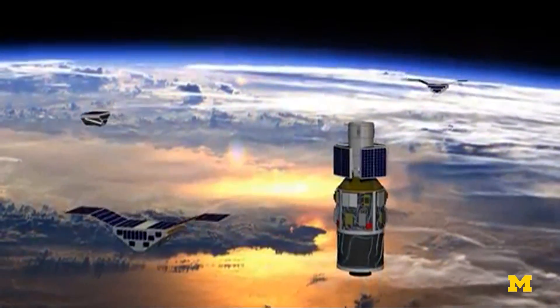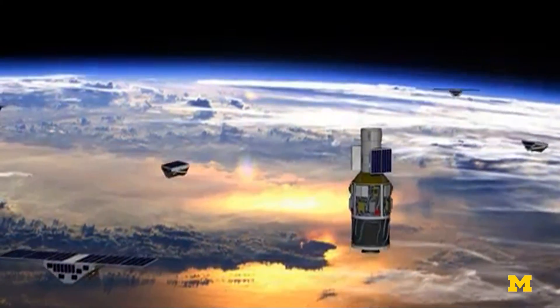The reason they're so small compared to typical weather satellites is because of the technique that they use to measure the winds. The science instrument on our satellites is really just a modified GPS receiver,